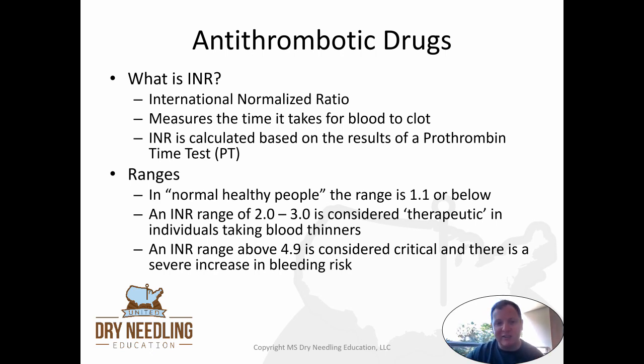If patients are on blood thinners, a lot of times they get their INR checked. An INR — international normalized ratio — measures the time it takes for blood to clot and is calculated based on the results of a prothrombin time (PT) test, so you'll typically see it ordered as a PT INR. In a normal healthy person, the range is 1.1 or below. An INR range of 2 to 3 is considered therapeutic in individuals taking blood thinners, and above 4.9 is considered critical with a severe increase in bleeding risk. Think of INR like altitude: the higher the number, the thinner the blood.